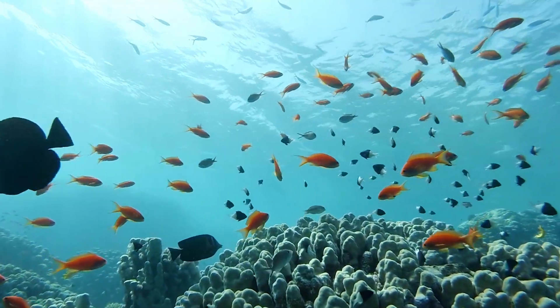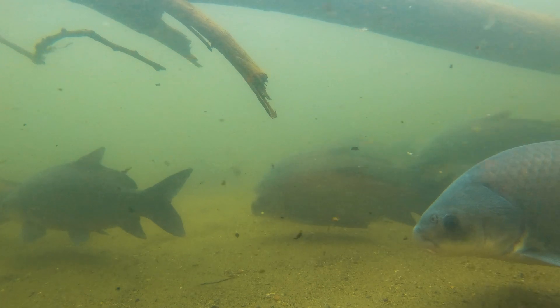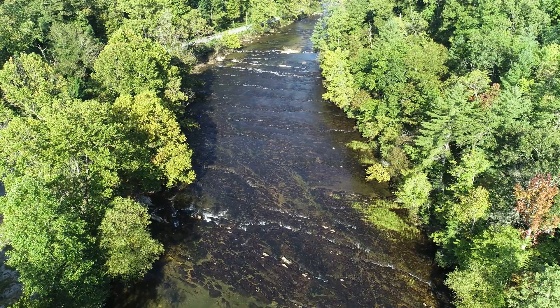The oceans are vast, and you would think that most of the fishes in the world would be in the ocean, but almost half of them are in freshwater, even though it makes up less than 1% of the water on Earth.